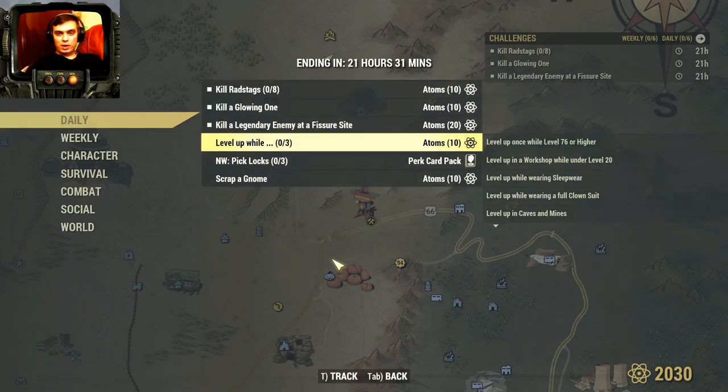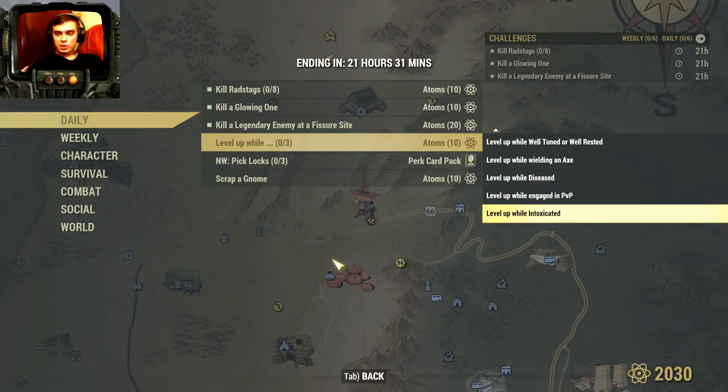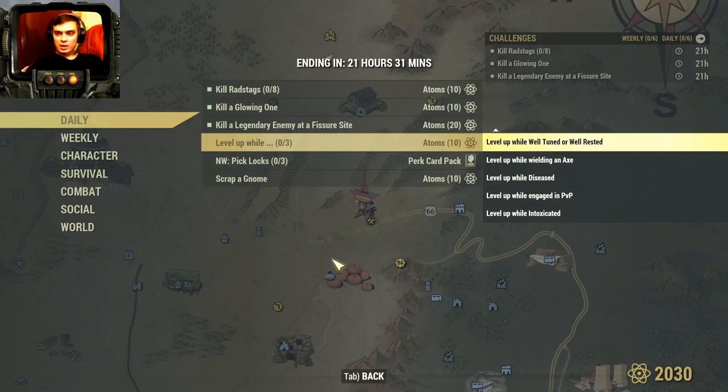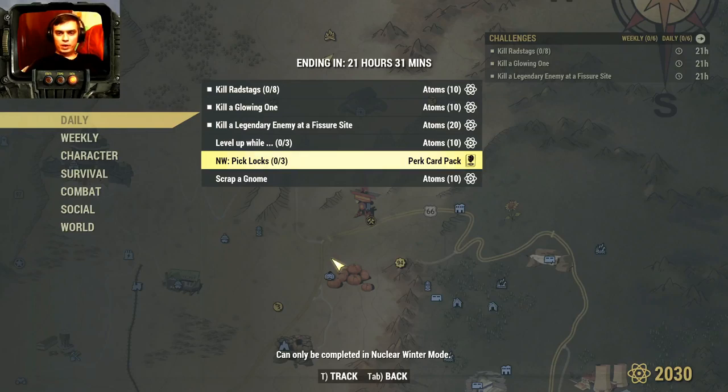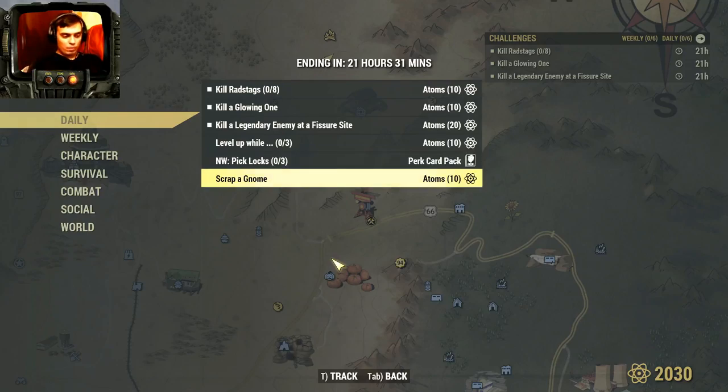Okay, what else do we have? Level up while doing any of these three sub-challenges: intoxicated, engaged in PvP, diseased, wielding an axe, well tuned, well rested, nuked region, full clown suit, sleeper wear, under level 20, level 76 or higher. If you do any of these three at the same time when you level up, you'll get 10 atoms. Lockpick three containers, and nuclear winter for a perk card. Scrap a gnome - I know where to get one - and you'll get 10 atoms.